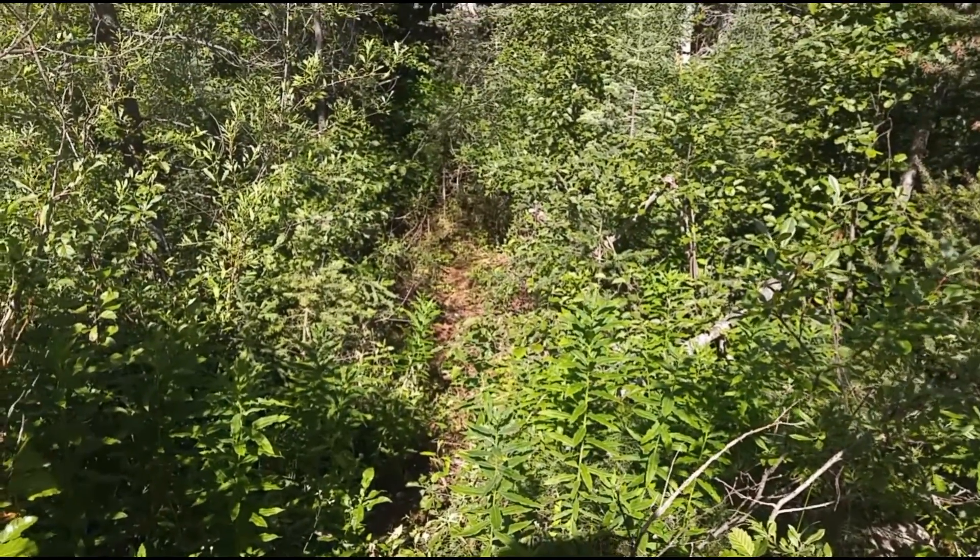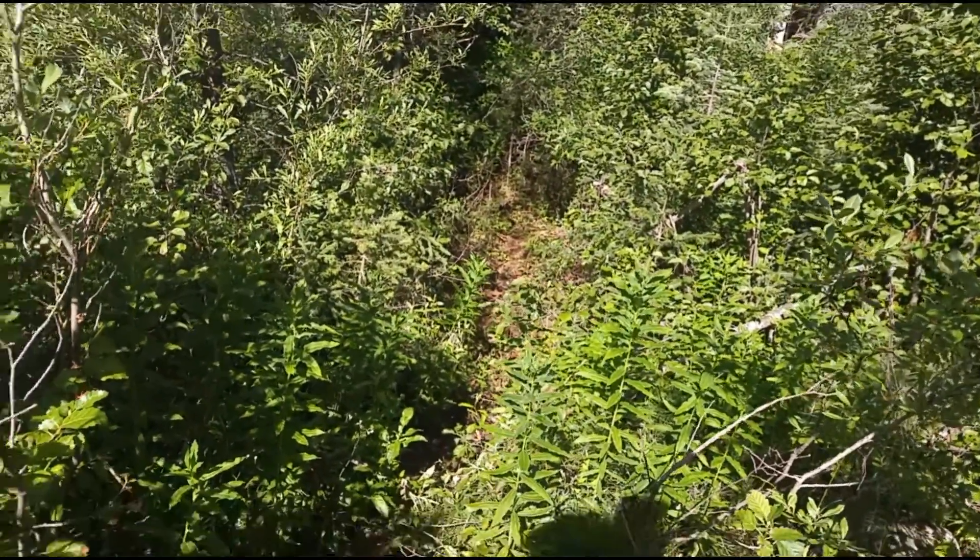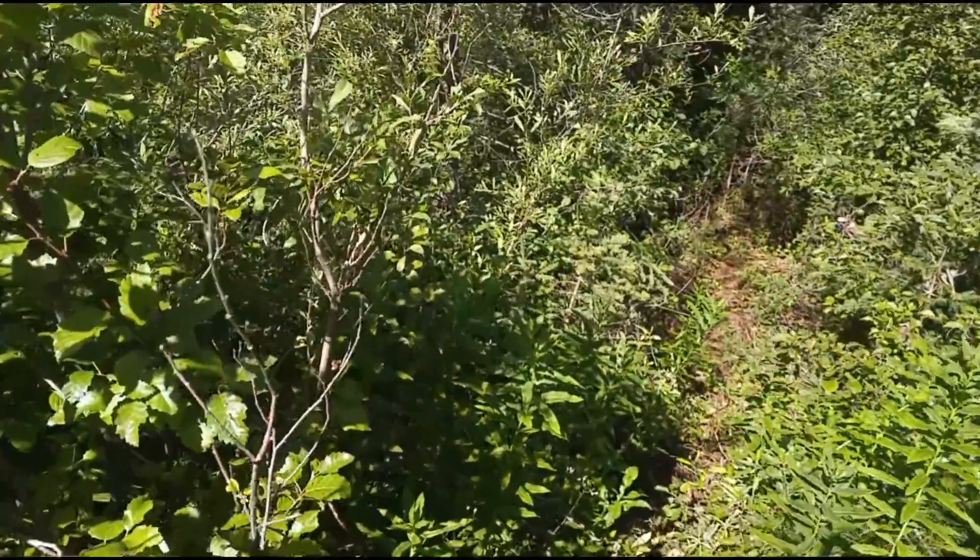It's a nice trapper's trail. I'll show you what its traps look like.